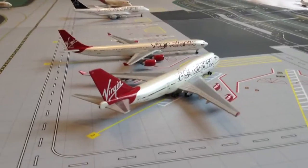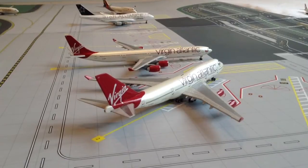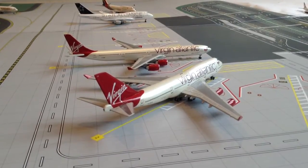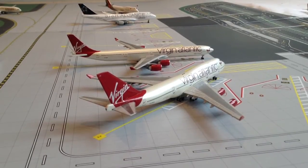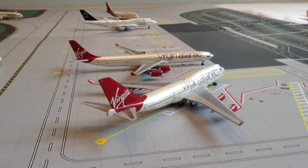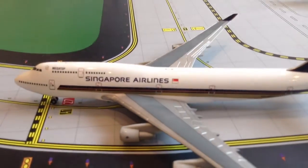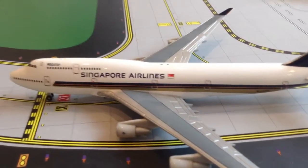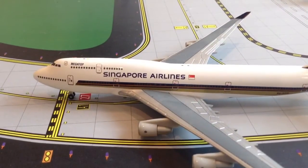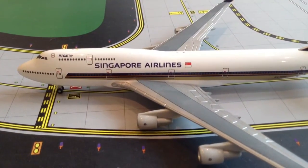Just next to it is a Virgin Atlantic Airbus A340-600, getting ready for departure and making a flight out to Tokyo tonight. And just holding short at the end of taxiway Alpha 1 is a Singapore Airlines Boeing 747-400, making a flight out to Singapore Changi tonight.